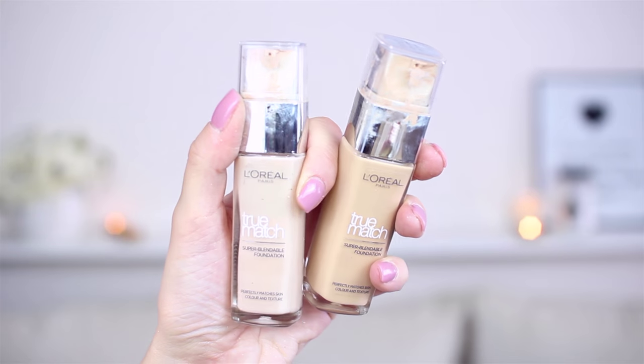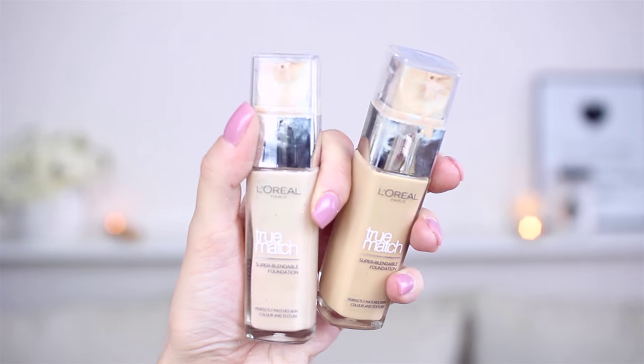I use L'Oreal True Match Foundation in rose ivory mixed with golden beige. I always put a lot more of rose ivory on my face and just a few dots of the golden beige, and that will be my perfect combination of foundation. I love this because it's super natural on the skin, it blends super well, and at the same time it covers — a great foundation, and it's from the drugstore.